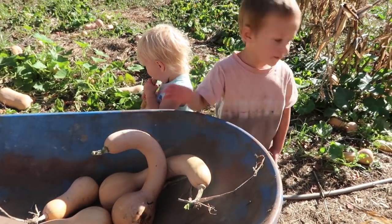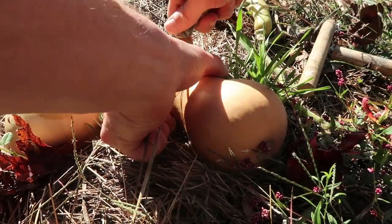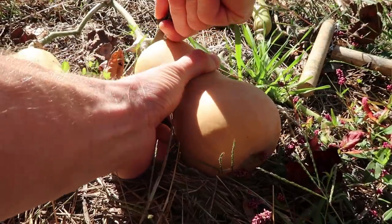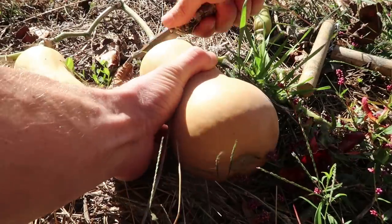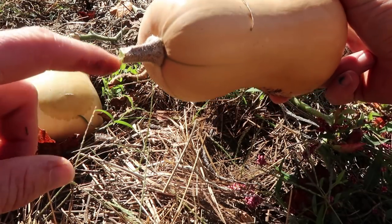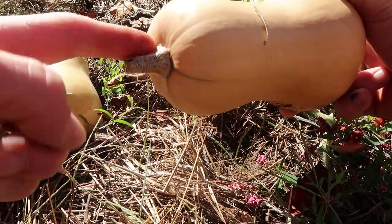You got one, buddy — don't drop it, be gentle and set it down gently; we want them to last a long time. Perfect. When you're harvesting butternut squash, ideally you will cut the stem — they're very tough, so a pair of loppers or garden shears would honestly be ideal for this. You want to cut it off and leave a little stem. If you break them off, you can actually have a source of rot and breakdown on the butternut squash.